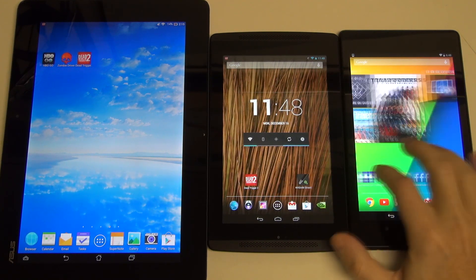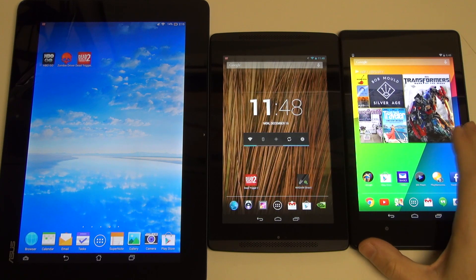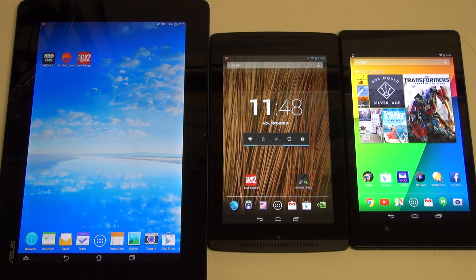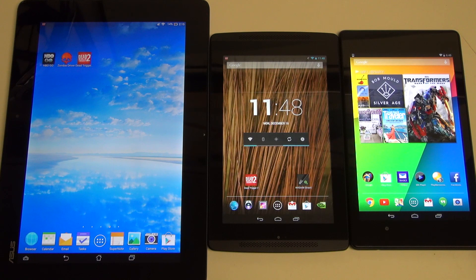And then finally the Nexus 7 — the most mass-produced of the three, even though ASUS makes both this and the Transformer. This has much more mainstream appeal, is very inexpensive, has an incredible feature set, and really nothing to dislike about this tablet. These three tablets really can't disappoint, and they represent best-in-class devices — really the maturation of the entire tablet industry. We finally can buy things, at least under the Android brand, that will perform incredibly well without breaking the bank, and that can't really be said for any other tablet platform.